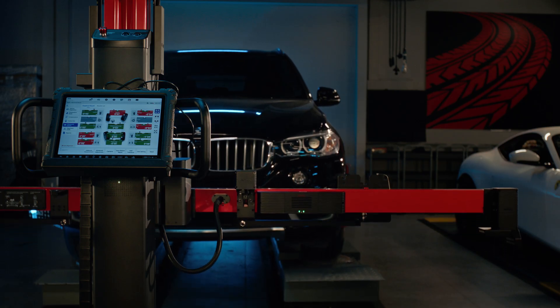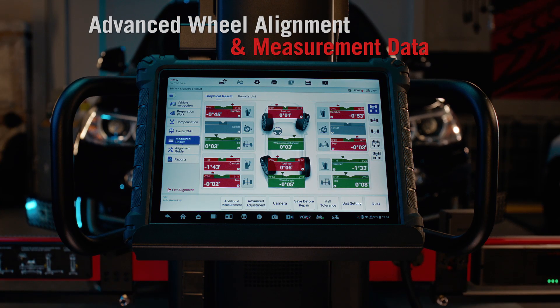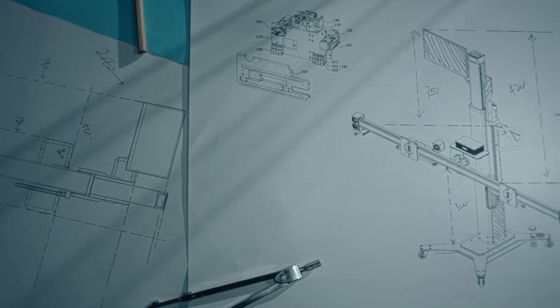Go beyond basic camber, caster, and toe with industry-leading advanced wheel alignment and measurement data. Automated unlevel floor compensation eliminates failed calibrations due to uneven surfaces.